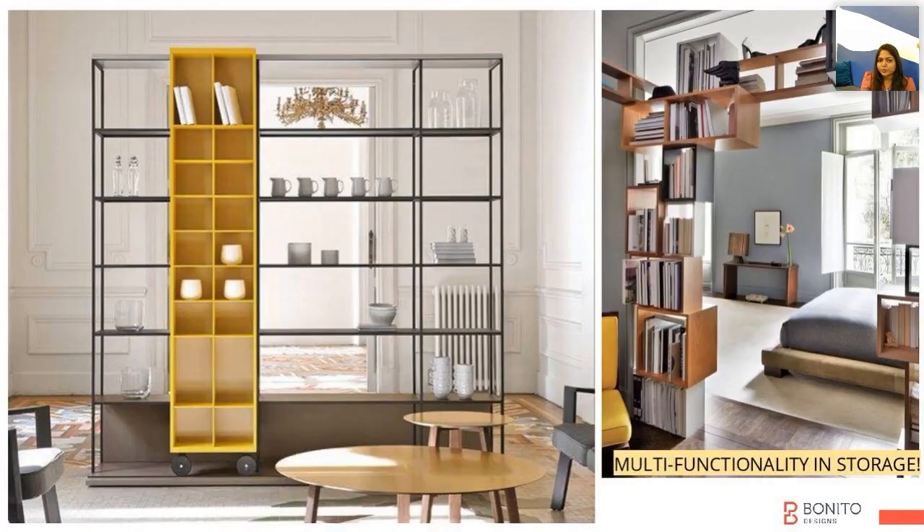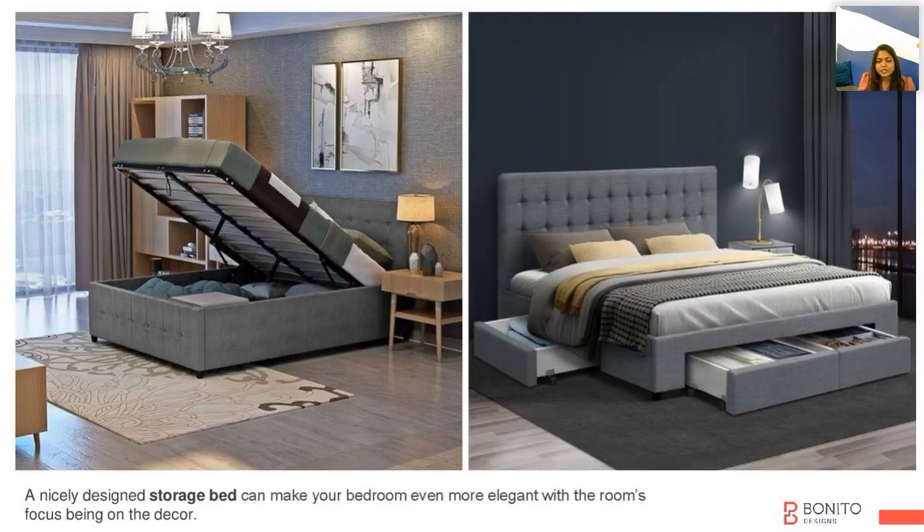Always plan your partition in such a way that it acts as storage as well as gives you a separation or defines the whole space. And if you feel your room doesn't have circulation space all around, you can always go with a hydraulic lift-up bed.